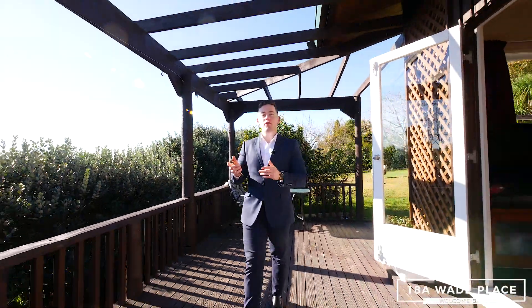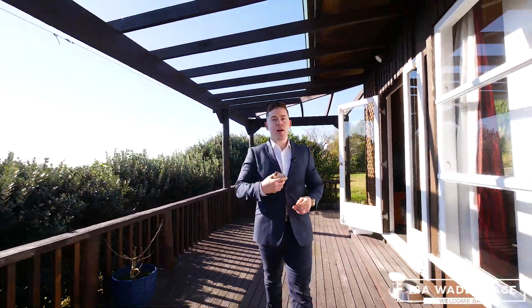Alright guys, this is one that you and your family do not want to miss. I'm Cale Kirk from Eves Realty and I'd love to take you through this beautiful home.